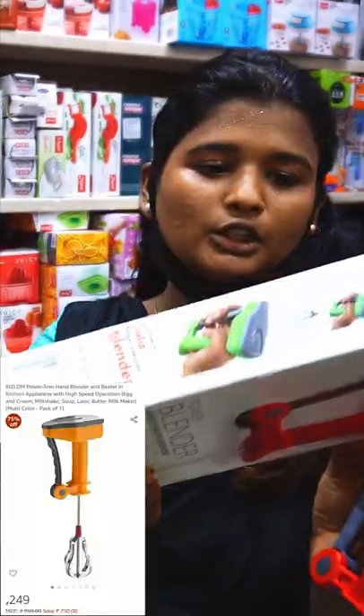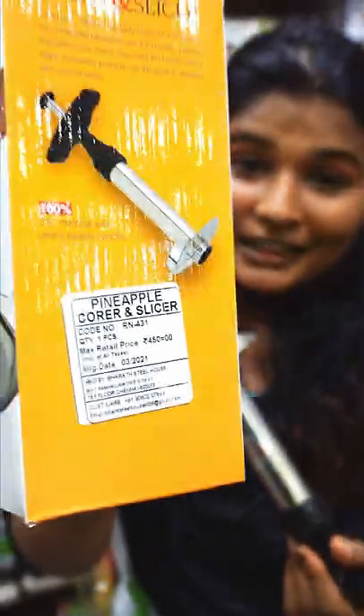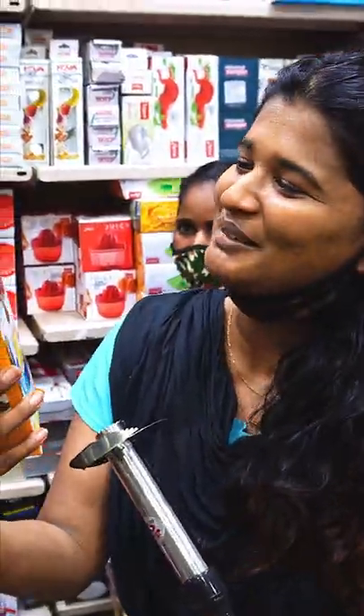A handheld blender is 92 rupees. If you look at the price, it's 142 rupees online.